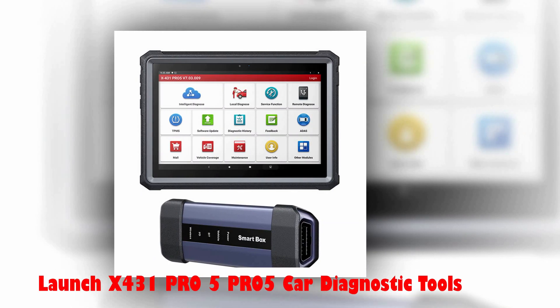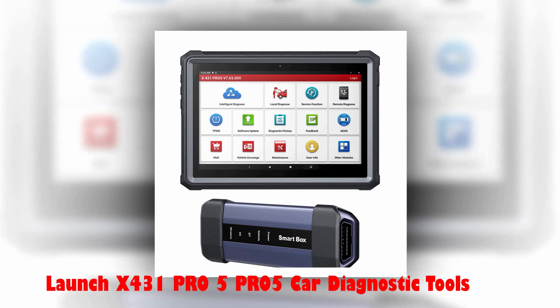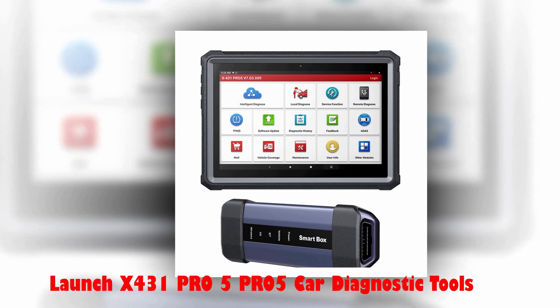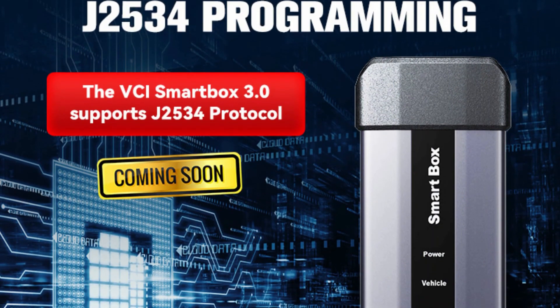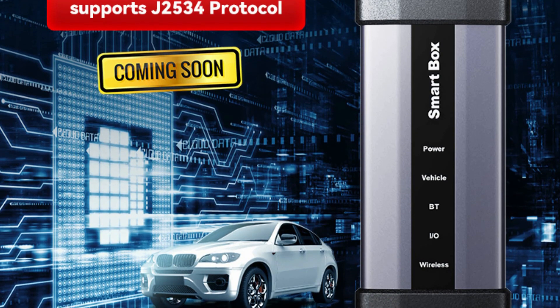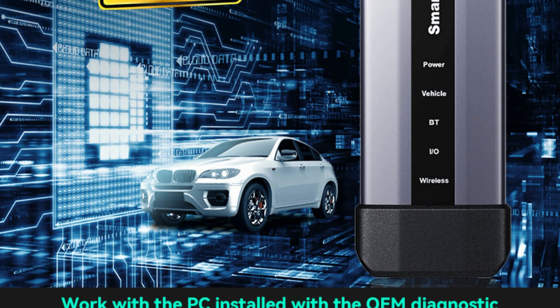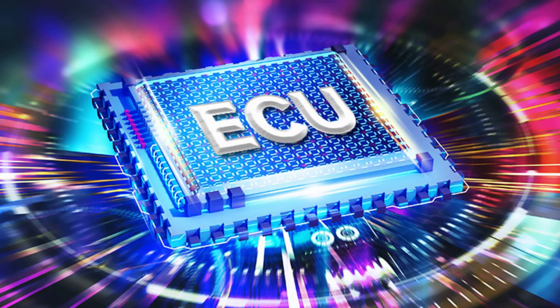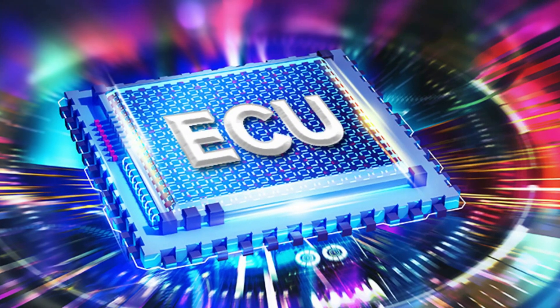Number 5: Launch X431 Pro 5 Car Diagnostic Tools. The Launch X431 Pro 5 Car Diagnostic Tool with J2534 SmartBox is a highly advanced and sophisticated OBD-II scanner that comes packed with numerous features to cater to your car diagnostic needs. It is a recent addition to the Launch range of products, boasting the latest hardware and software in 2022.